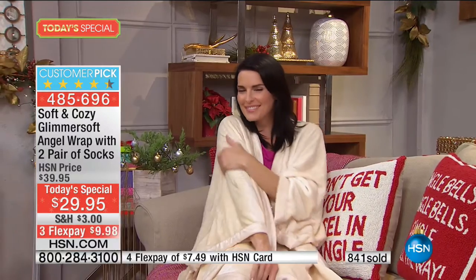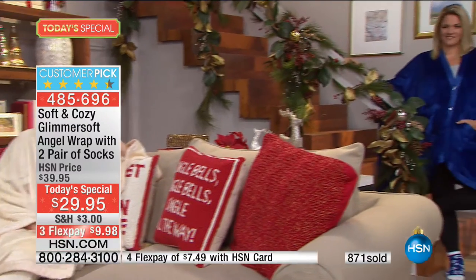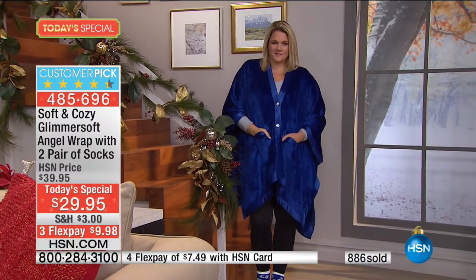Have you had those days when you just want to keep your PJs on all day, and by noon you start feeling guilty? Put this on — then you're dressed and ready to go. In the glimmer soft it has that really pretty sheen. You have those two faux crystal buttons, which really just takes it to the next level.